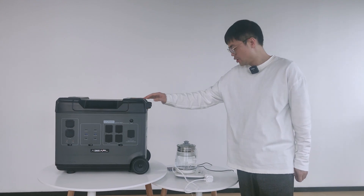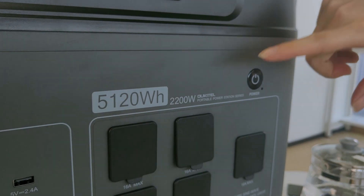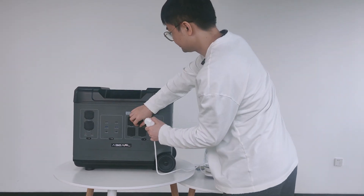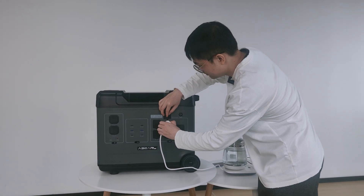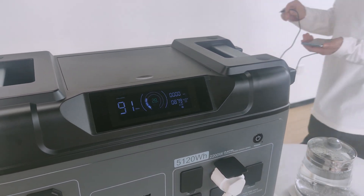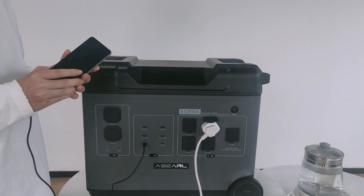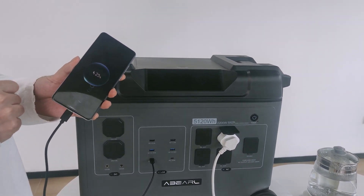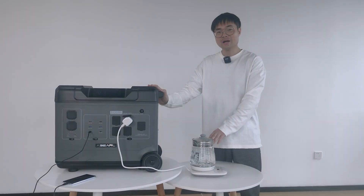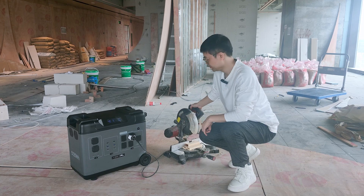Let's see the P5000 in action. We've got a water boiler here — its power is 900 watts, well below the rated output power of the P5000 — and about 1.2 liters of water. It's already on. Meanwhile, we can take advantage of the PD output to quick charge a cell phone. Looks like our water is boiling — let's make some tea. Now at our workshop, we're using a cutting machine at 1,800 watts. Let's give it a go.